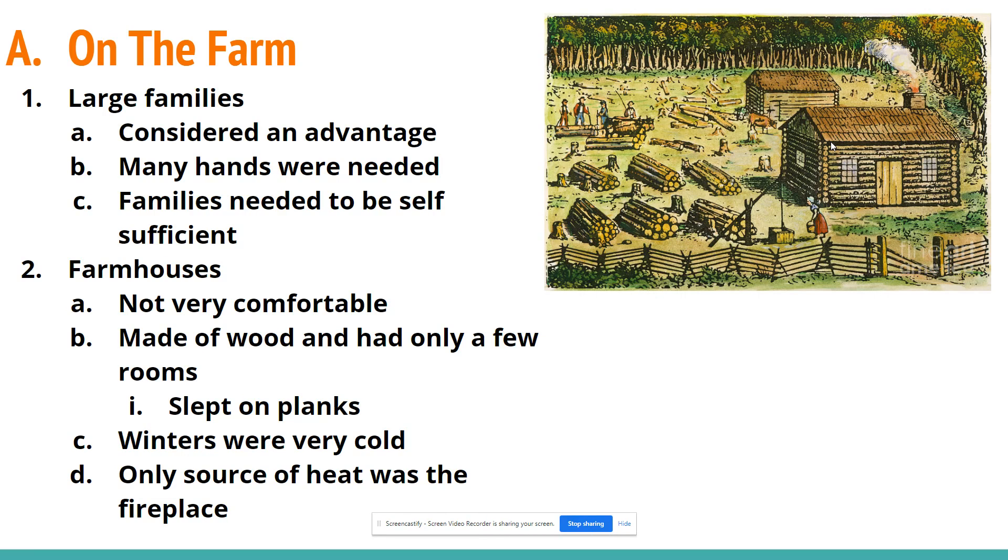Let's talk about life on a colonial farm. The colonies have been established and are starting to flourish, and we are still under the British crown. We find two sorts of ways of living. The first and more common is farm life. Up and down the 13 colonies, we have farms, and those farms are usually run by very large families. If you had a large family, it was considered an advantage.